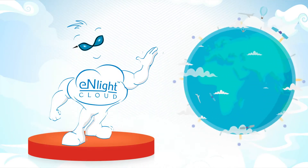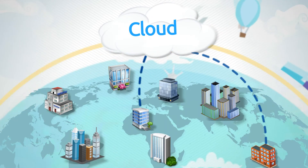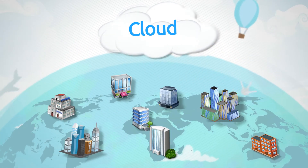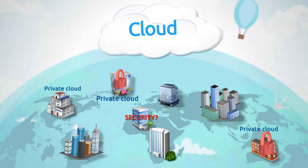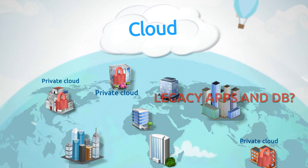Hello everyone. While the world continues to talk about cloud, and organizations worldwide formally adopt a cloud-first strategy, many large enterprises continue to host their data on-premise due to various reasons, real or mythical.